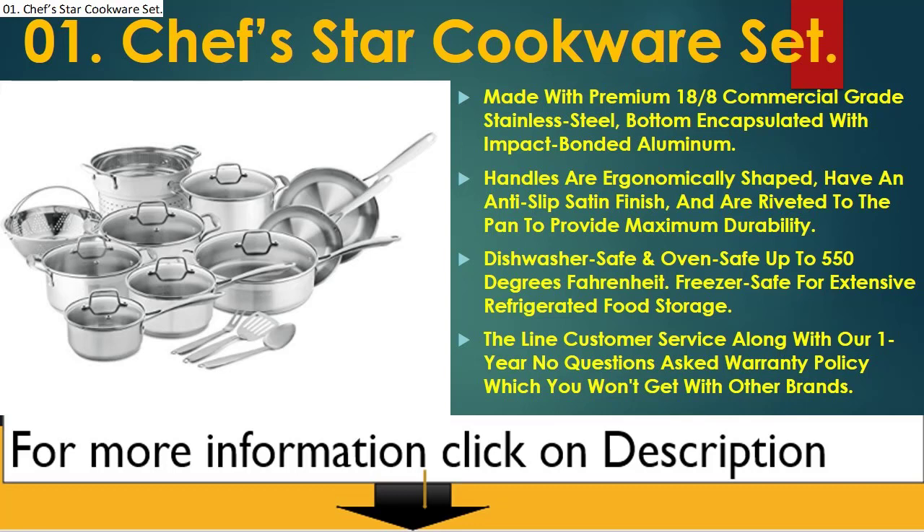Dishwasher safe and oven safe up to 550 degrees Fahrenheit, freezer safe for extensive refrigerated food storage. Includes top-of-the-line customer service along with a one year no questions asked warranty policy, which you won't get with other brands.